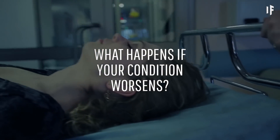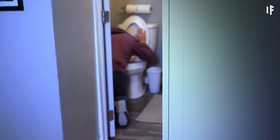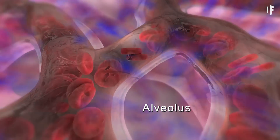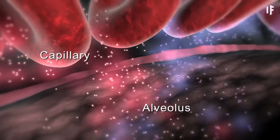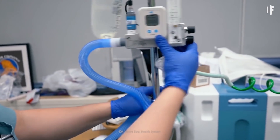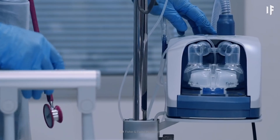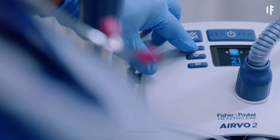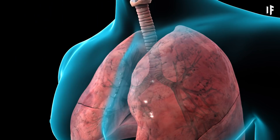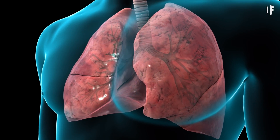But what happens if your condition worsens? In that case, you will probably experience severe breathing problems, high fever, profound headaches and nausea. If the oxygen concentration in your blood then drops below critical levels, doctors can escalate your treatment to something called high-flow nasal oxygen, which means that a machine will be pushing air into your nose, warmed to body temperature and humidified with sterile fluid. You can get up to 60 liters of oxygen per minute and up to 100% concentration.